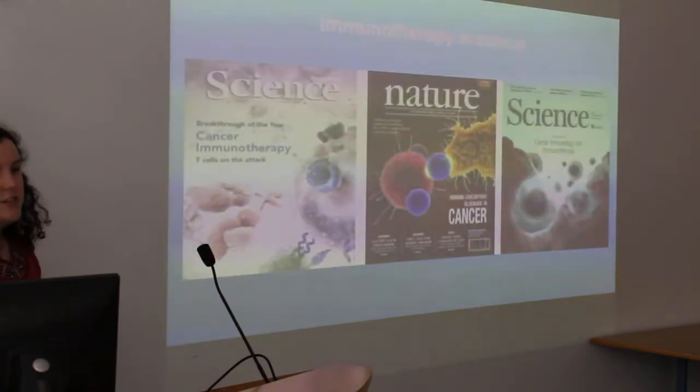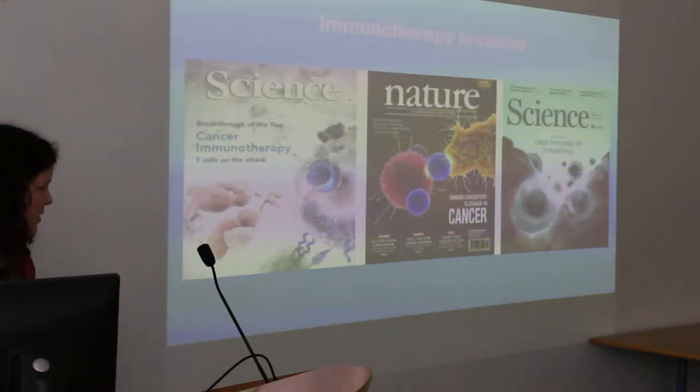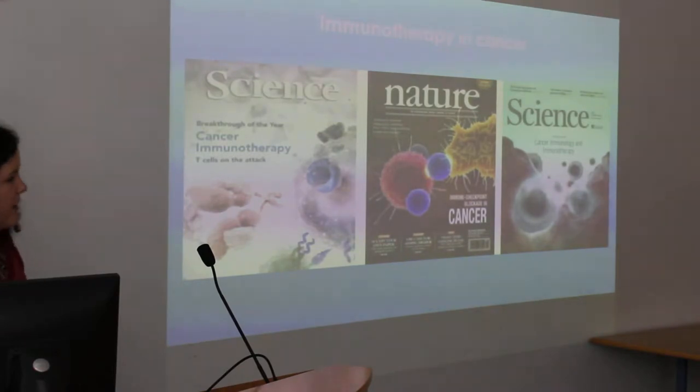The basis of immunotherapy is using the patient's immune system to fight their cancer. Immunotherapy has become a huge hot topic in cancer research at the moment. There's been huge successes in melanoma and lung cancer, and now they're trying to see whether this will translate to many different cancer types. The main immunotherapy I'm going to talk about today is immune checkpoint inhibitors.